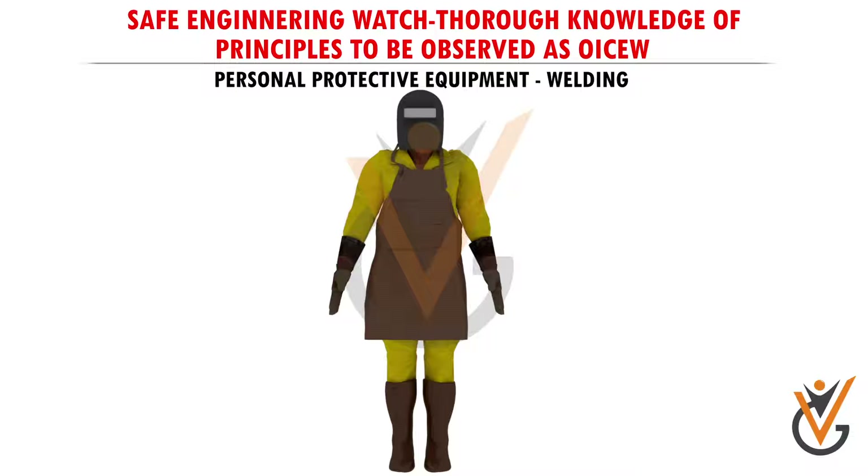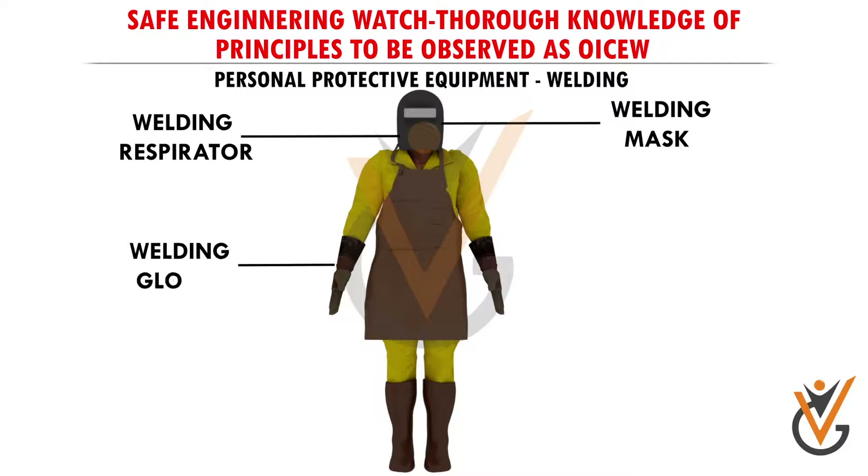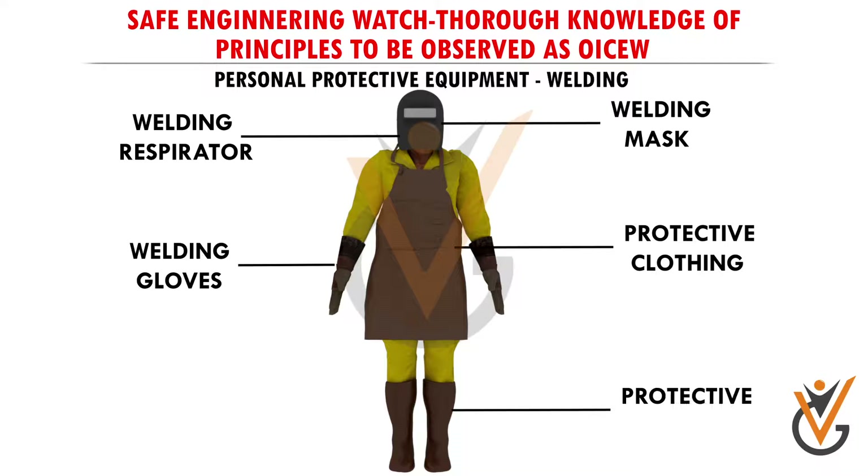Proper protective gear should be used while welding: welding mask, welding respirator, welding gloves, protective clothing, and protective boots.